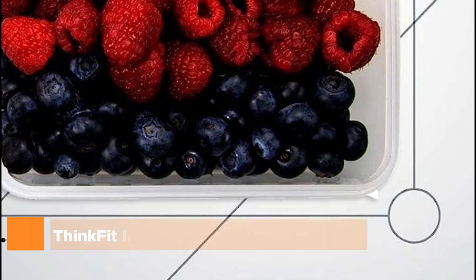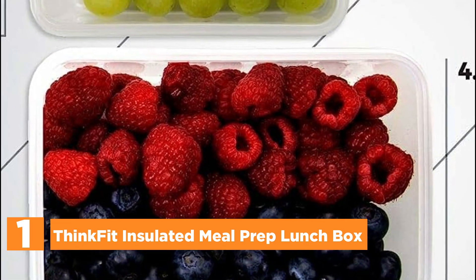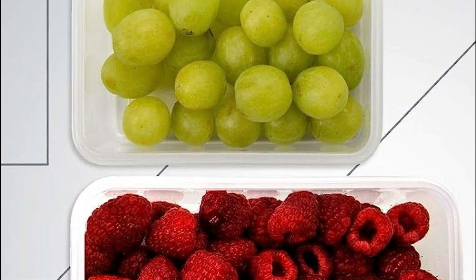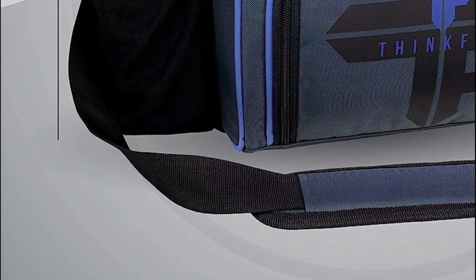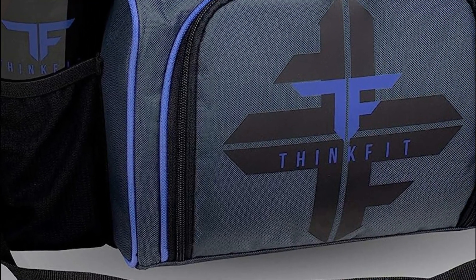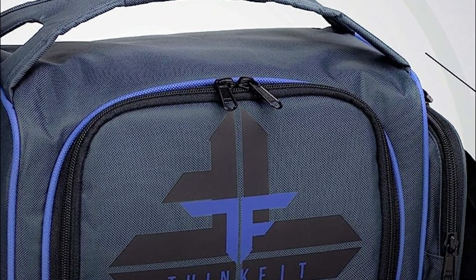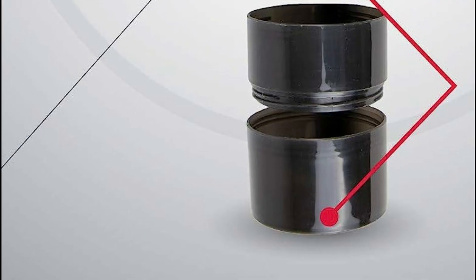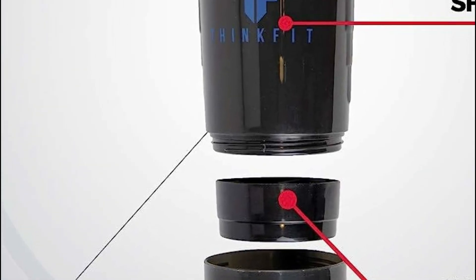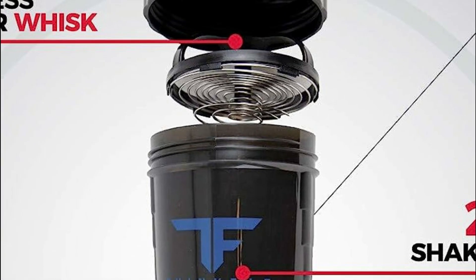The top one in our list, the ThinkFit Insulated Meal Prep Lunchbox. ThinkFit's innovative bag design serves as a convenient link between your home and workplace. Its ingenious features provide a reliable solution for transporting your meals without any spillage or spoilage concerns, safeguarding your car, clothes, and work materials throughout your commute. Moreover, this versatile bag doubles as a cooler, proving ideal for individuals working long shifts or traveling to locations without access to refrigeration.